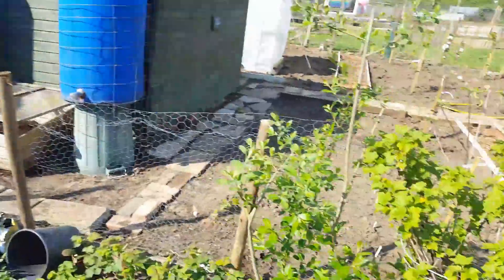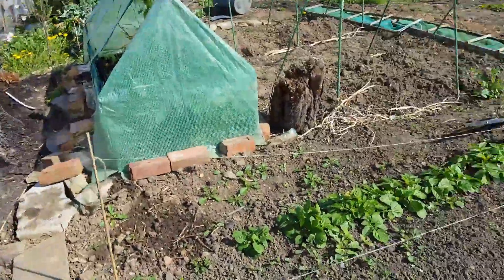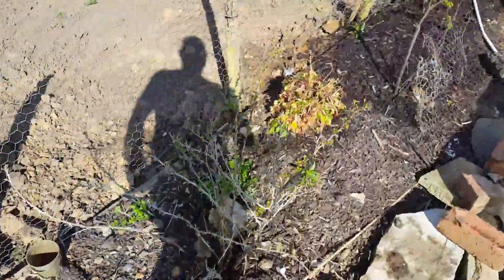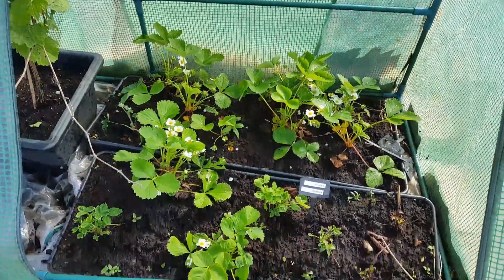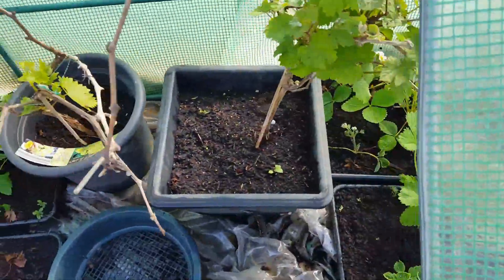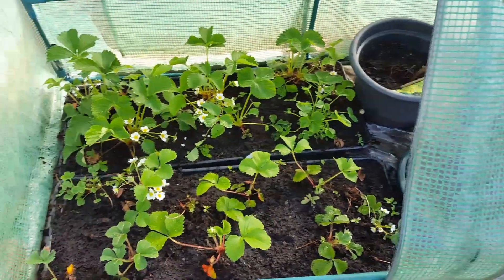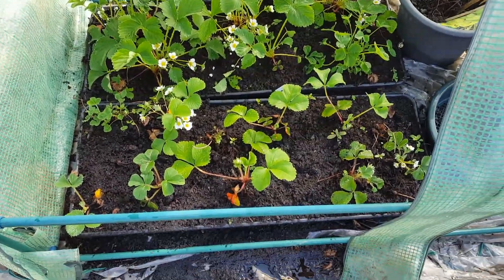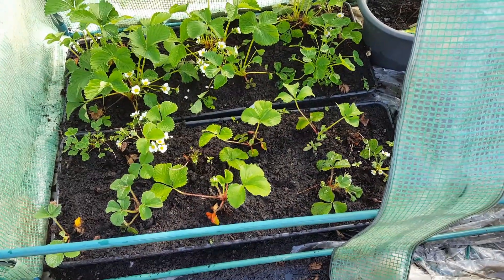Fruit corner — gooseberries there, look. That's come back, the currant bush. Look down here, you can see my strawberries — a few different varieties. I've decided to keep them under this tunnel. I might get another one of these tunnels for aubergines and melons, because it's all right.